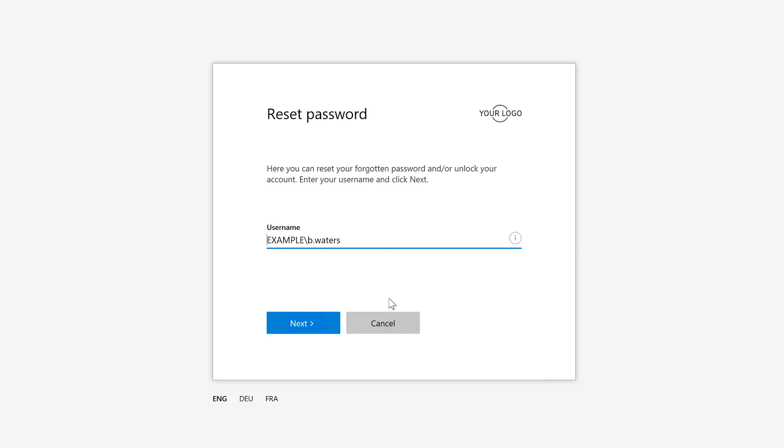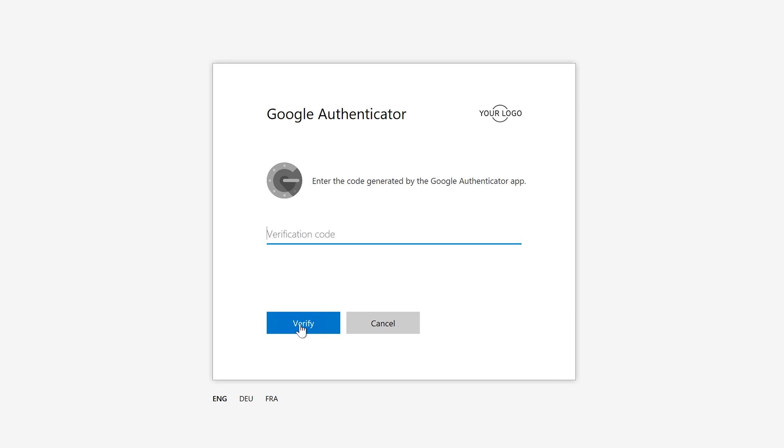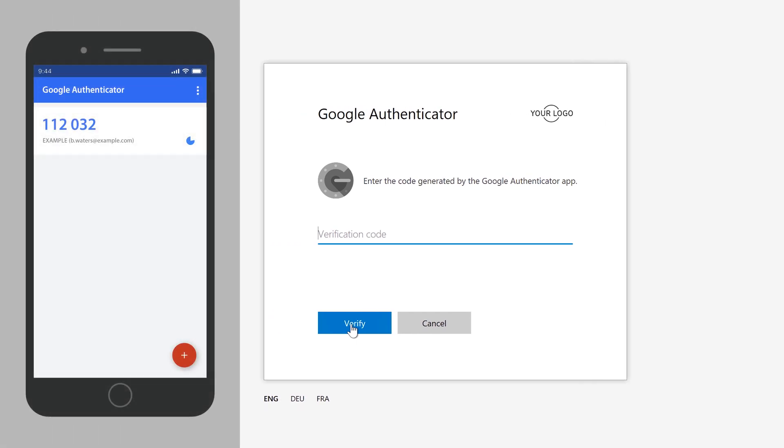Then I need to enter my username. And once I've done that, I need to go through a verification process to prove that I am who I say I am. Because multi-factor authentication is enabled for my account, here I need to provide a verification code that I can get from an app on my mobile phone.